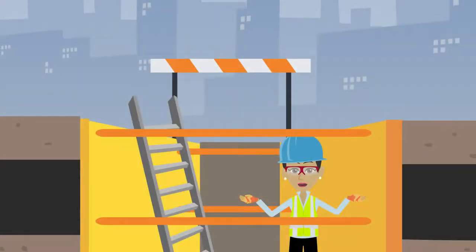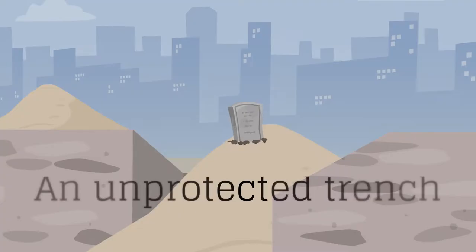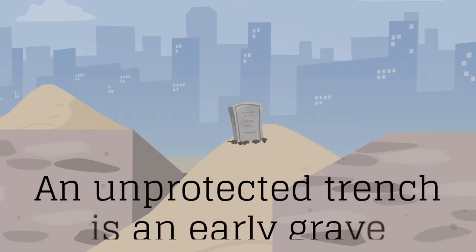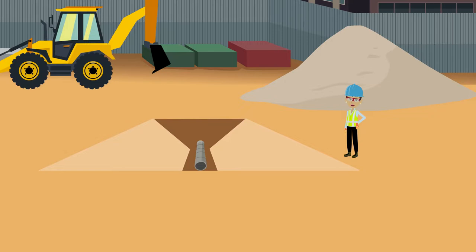Safety is the most crucial element of any endeavor. A trench is a particular type of man-made excavation and requires special care to protect workers from grave dangers. If you have any questions or concerns, be sure to see your supervisor.